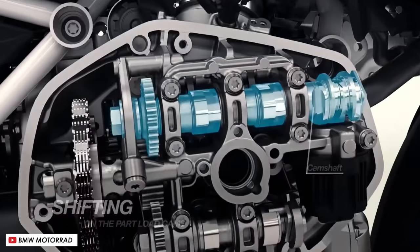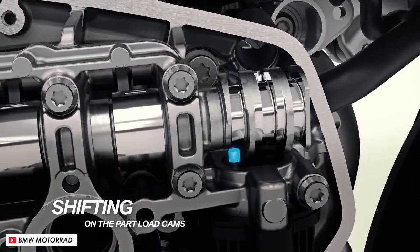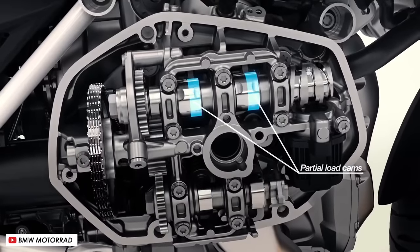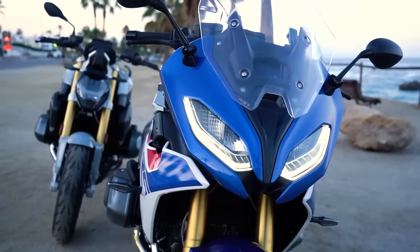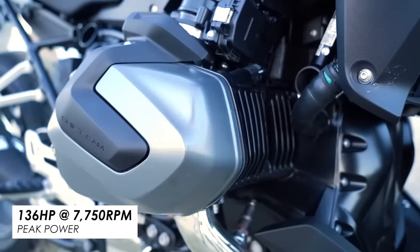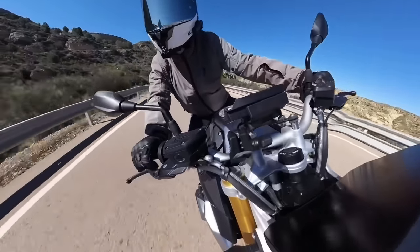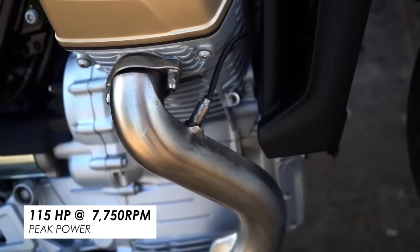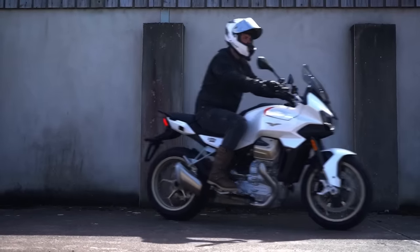The ShiftCam system means the engine runs on a less aggressive cam profile at moderate revs, prioritising fuel economy and low-down grunt, but then it can shift over to a more sporty cam using an electronically actuated pin, prioritising top-end power when you give it more throttle. The resulting performance figures for the BMW are pretty good: 136 horsepower at 7,750rpm and 143 Newton-metres of peak torque at 6,250rpm. Set that against the Guzzi with 115 horsepower and 105 Newton-metres at fairly similar points in the rev range, and you can see it's a fairly substantial step up to the BMW.